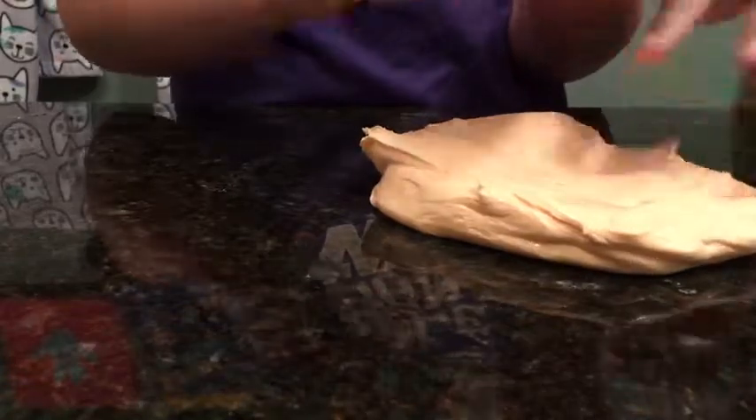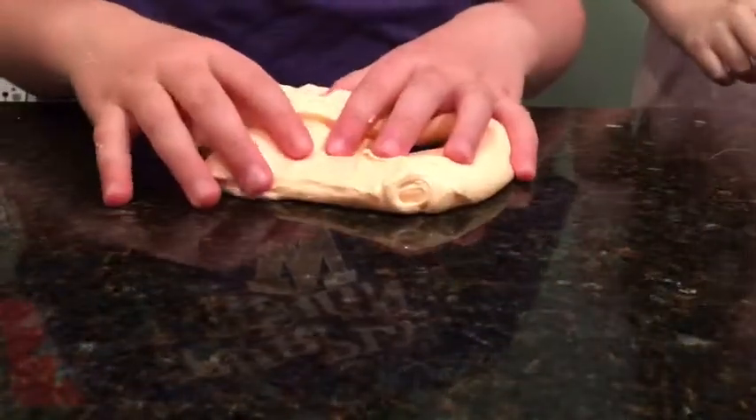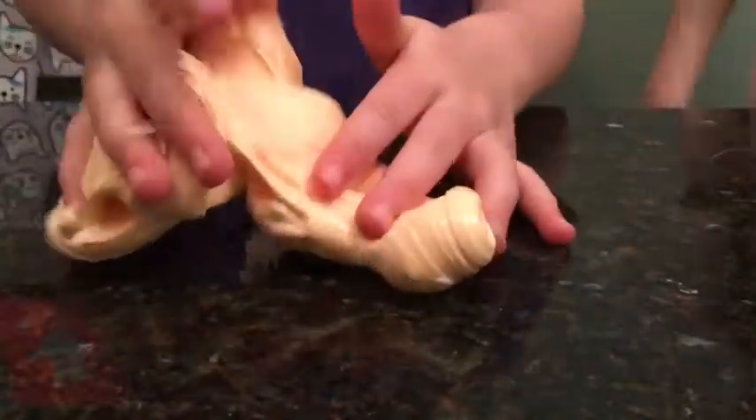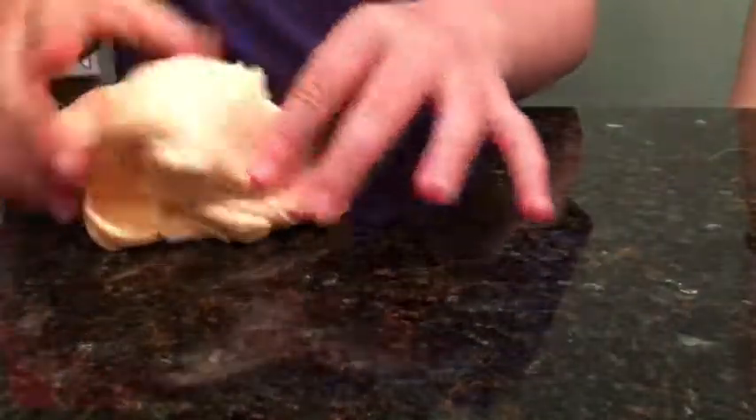She's always making slime — well, when she gets more of it. Did you get more glue? Actually yeah. Oh, you want to make slime?